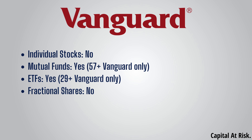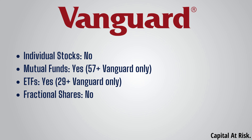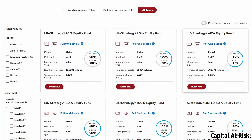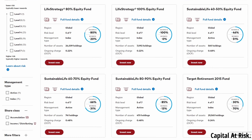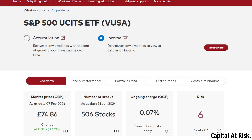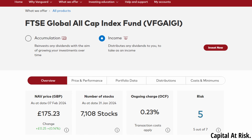That brings us onto the investment choice. Vanguard does offer a straightforward approach, so there's not much choice here. They do not offer individual stocks and in terms of funds, they only offer their own ETFs and mutual funds — 29 ETFs and 57 mutual funds according to their website. You are limited to Vanguard products, which is a negative for me personally. But if you just want a super simple long-term fund portfolio, Vanguard has all you need. You can invest in super popular choices such as the Vanguard S&P 500, the FTSE All World and the Global All Cap, and for many, one of these options alone will be all they're interested in.